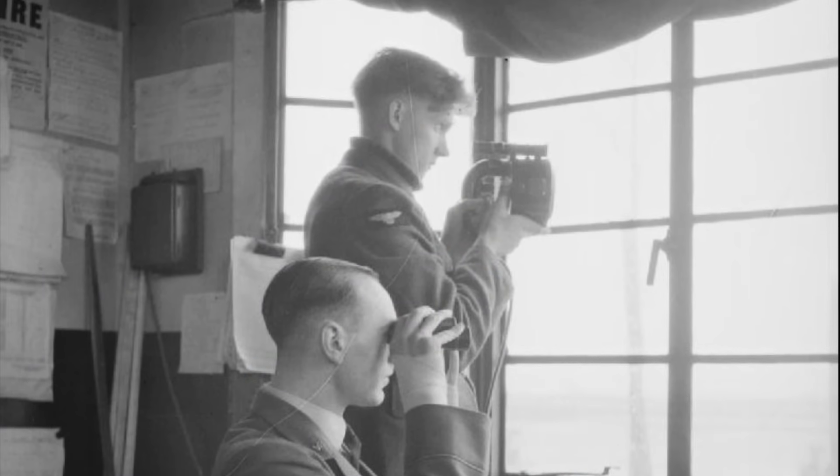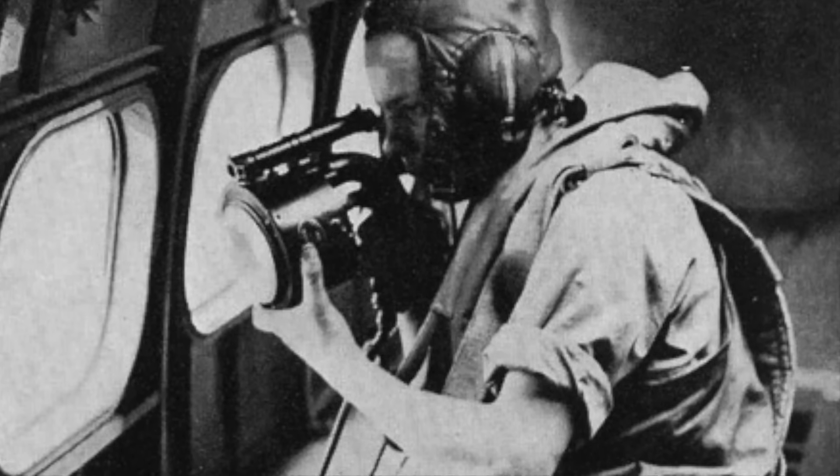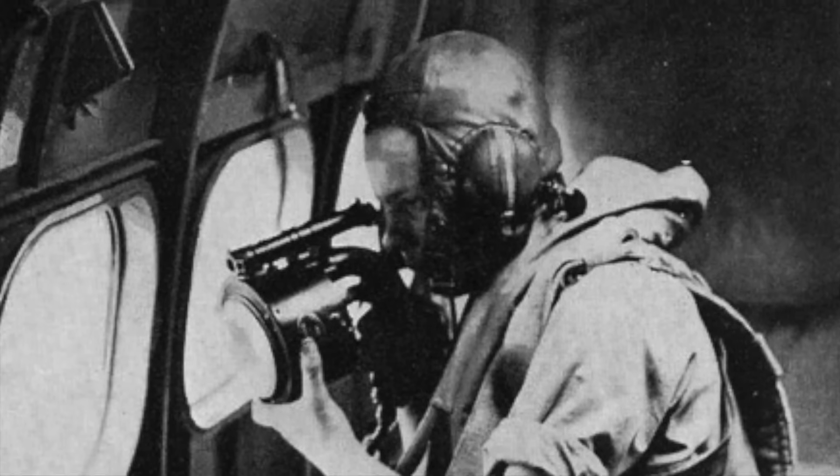Handheld Aldis lamps were not only used by navies but also by air forces, being supplied to airfield control towers and carried aboard aircraft to establish backup communications in case an aircraft's radio failed. Indeed, this is still done to this day — most airfields will have a signal lamp to communicate with aircraft whose communication systems have failed.